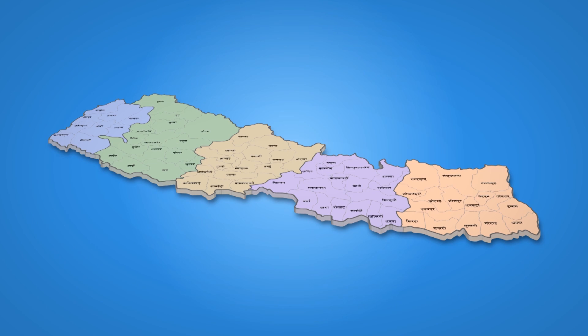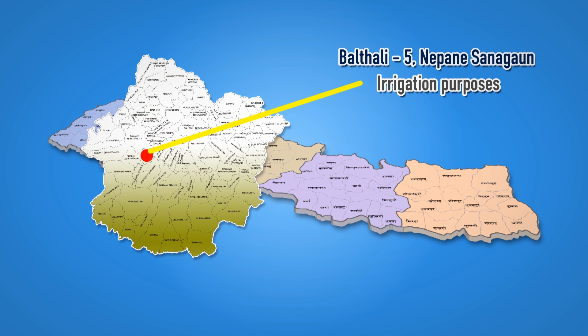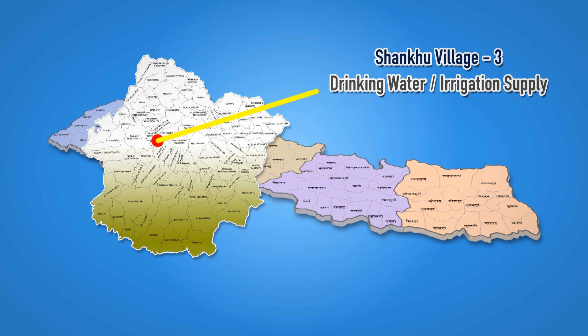The Centre for Rural Technology has already introduced this technology in seven districts at 18 different locations. In Paldhali 5, Nepane Sanagao of Kabri district, CRT has installed a 4-inch hydram system for irrigation purposes. In Dhunkharka Ward No. 2, a similar system was installed for drinking water supply. In Dhunkharka 9, a multi-purpose 4-inch hydram was installed, and in Sanghu village, a 3-inch pump was installed to lift drinking water.